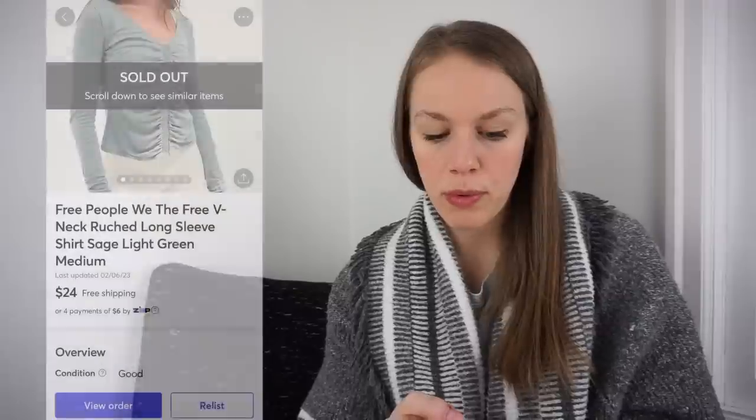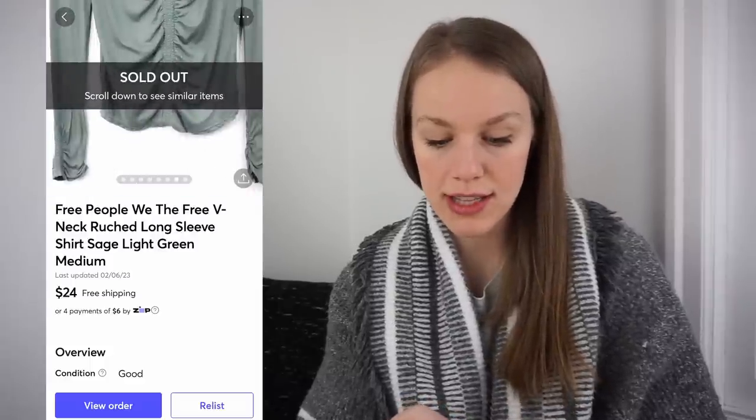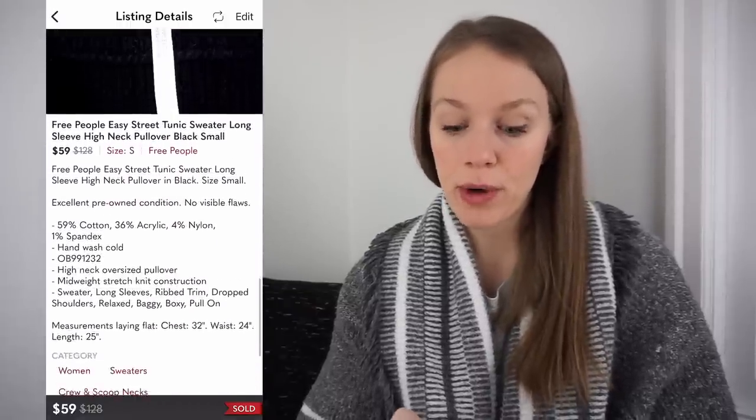Another brand I'm really happy with is Free People — I'm having some really good sales recently. First is this Free People either Free V-Neck Ruched Long Sleeve Shirt in sage light green, got at the bins for $1.04, listed for $32, and it sold on Mercari for $24 the next day, giving me a gross profit of $15.59. Next is the Free People Easy Street Tunic Sweater — a really great pickup at the bins for $1.09, listed for $85, sold next day for $59, giving me a gross profit of $44.39.